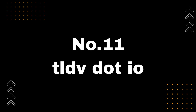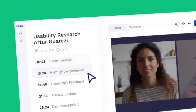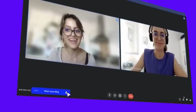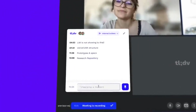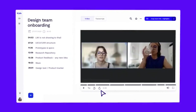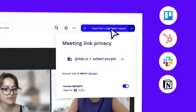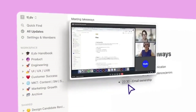Number 11: TLDV.io. Introducing TLDV.io, the Chrome extension that lets you take the stress out of video meetings. With TLDV.io, you can say goodbye to taking notes during meetings and instead focus on being present and engaged in the conversation. This extension records and creates detailed meeting notes with timestamps, so you can quickly summarize your calls and remember important details. It's perfect for those who attend multiple meetings a day. Be sure to check out TLDV.io — you can find the link to download it in the description below.